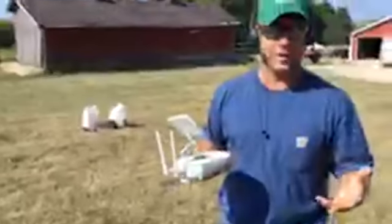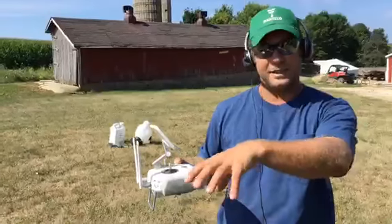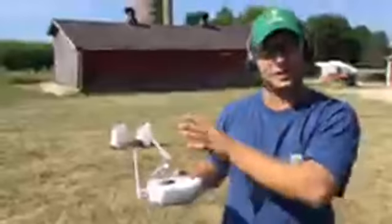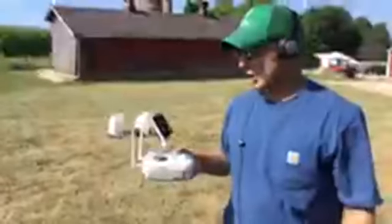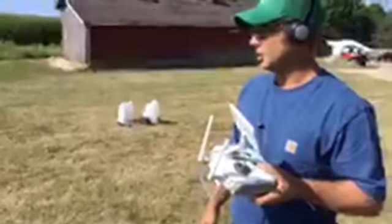There are a lot of different options — if you've got a 60-acre field with just a small spot of weeds, I can fly out there, outline that spot, and spray just that spot. There's a lot of different ways to do it efficiently.